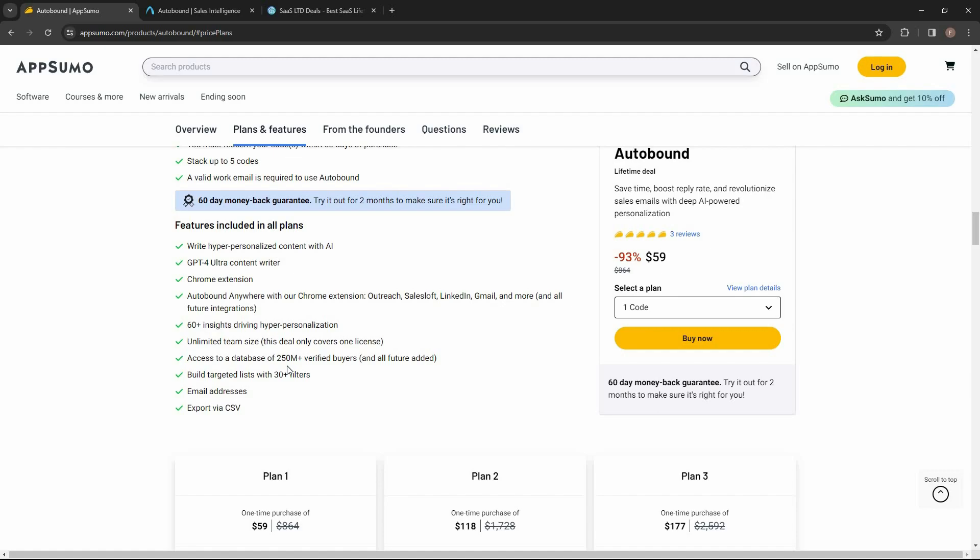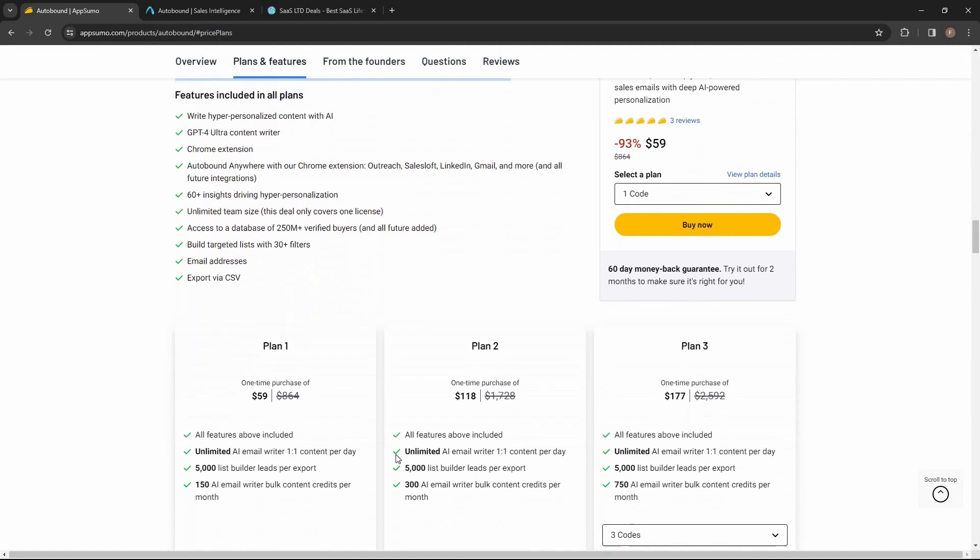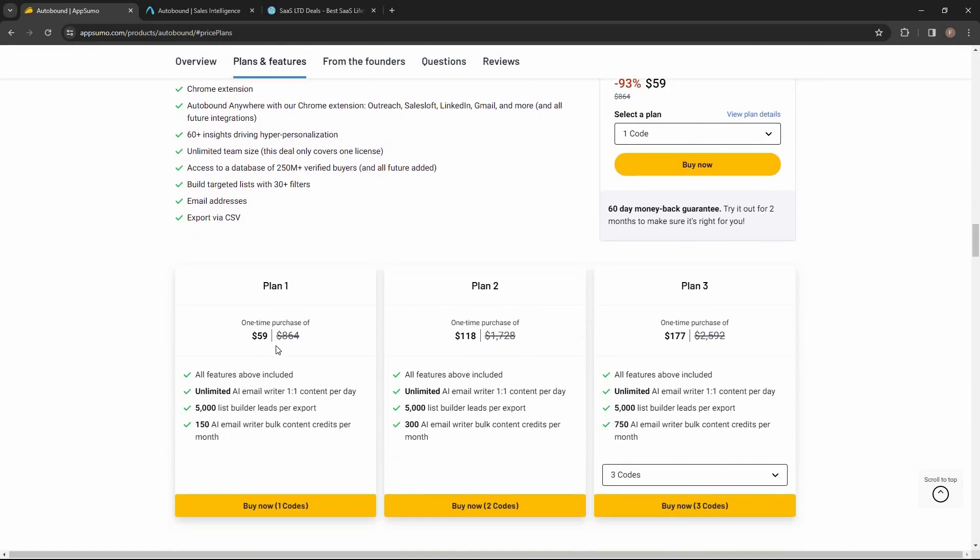One of the best features of Autobound has to be its database. There is a massive database containing over 250 million verified buyers and B2B contacts. Using this database you can build your targeted list, and there are 30-plus filters to make sure you are getting exactly the leads you are looking for.